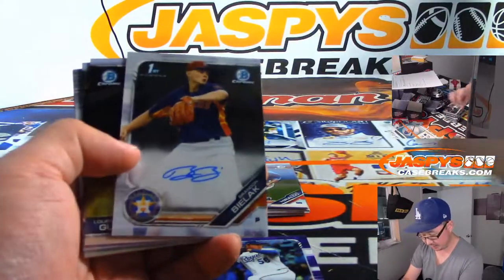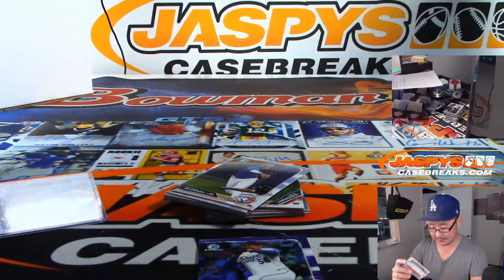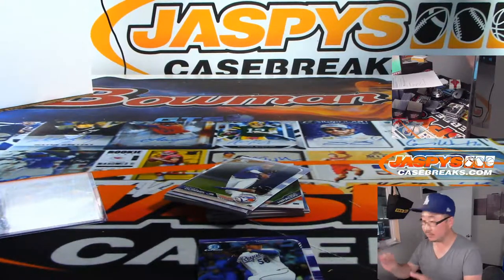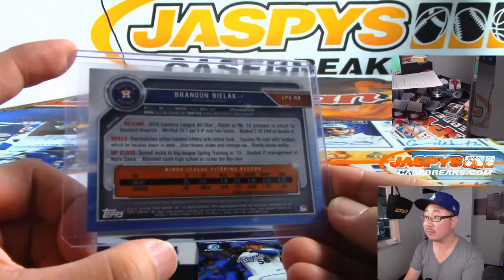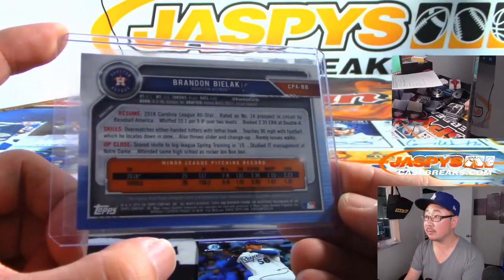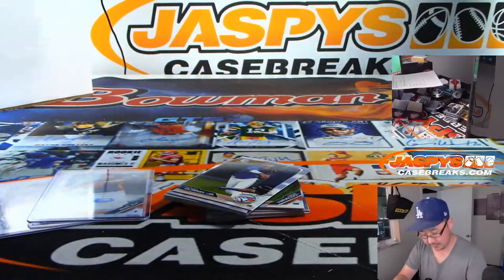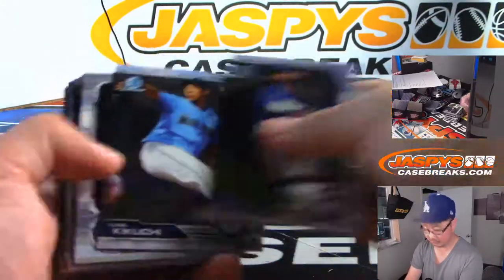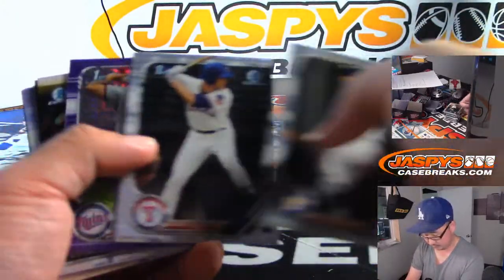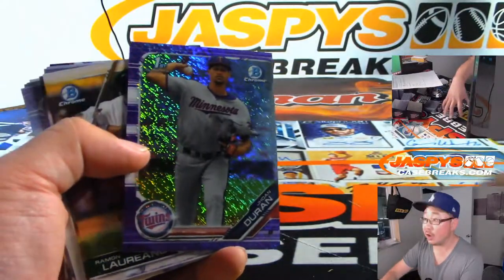There's your second autograph. It's an Astro — it's Brandon Bailack. And let's see what else we got in here. We've got some purple shimmer right here. Johan Duran.